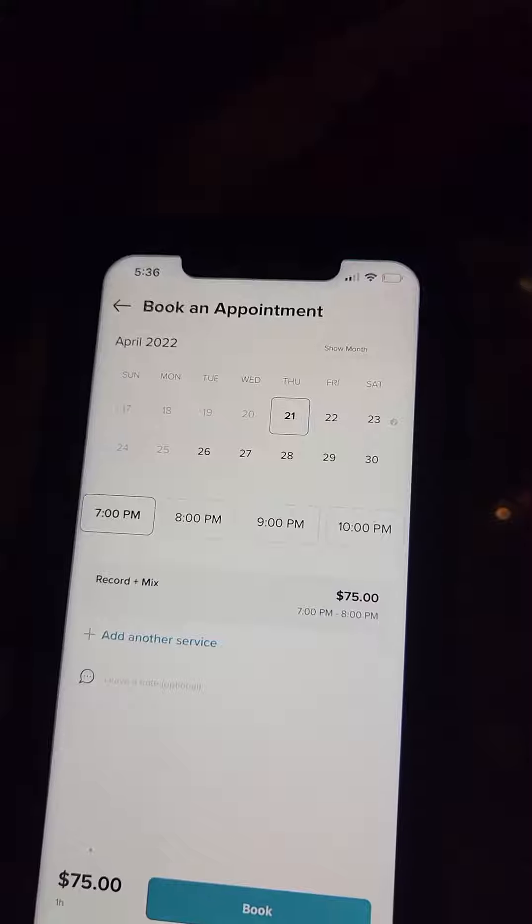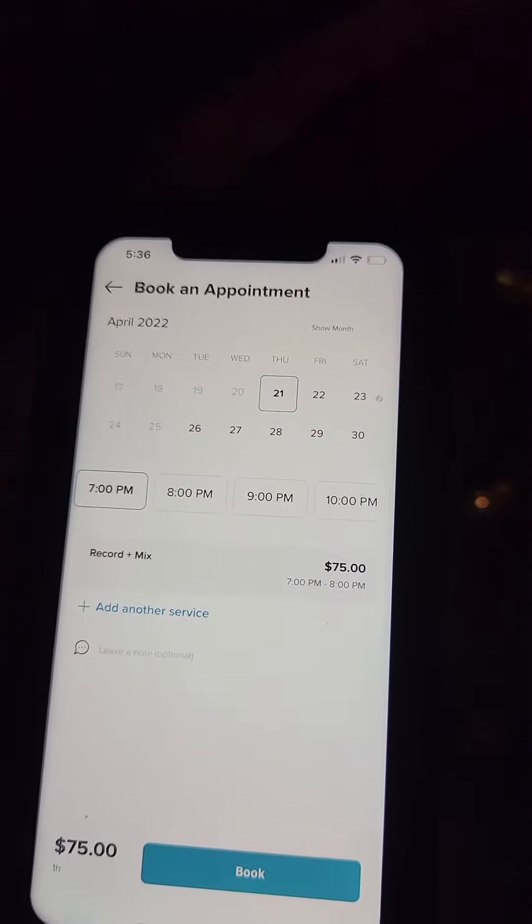Alright, now let's just say you want to come on the 23rd — click on 23. Am I open on that day?